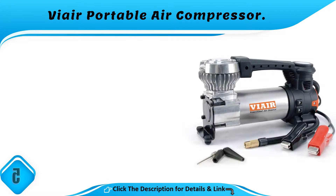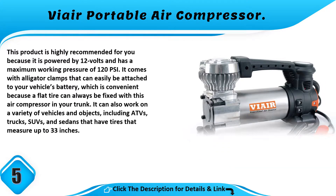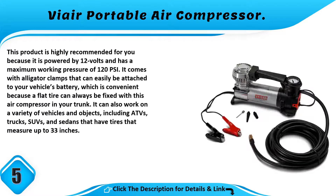Number 5: Vi Air Portable Air Compressor. This product is highly recommended because it is powered by 12 volts and has a maximum working pressure of 120 PSI. It comes with alligator clamps that can easily be attached to your vehicle's battery, which is convenient because a flat tire can always be fixed with this air compressor in your trunk.